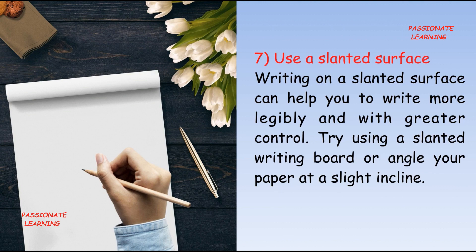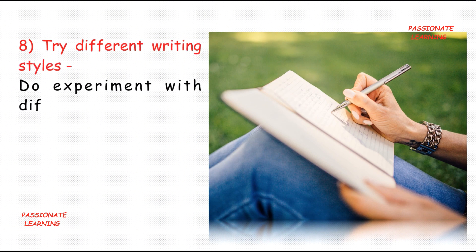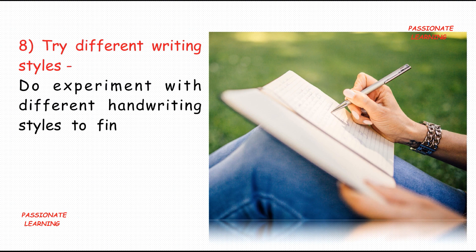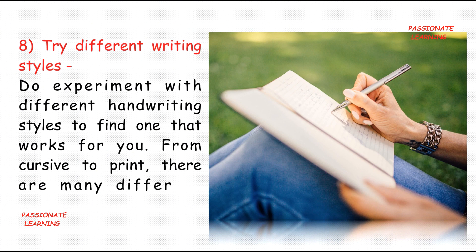The seventh tip is: use a slanted surface. Writing on a slanted surface can help you to write more legibly and with greater control. Try using a slanted writing board or angle your paper at a slight incline.